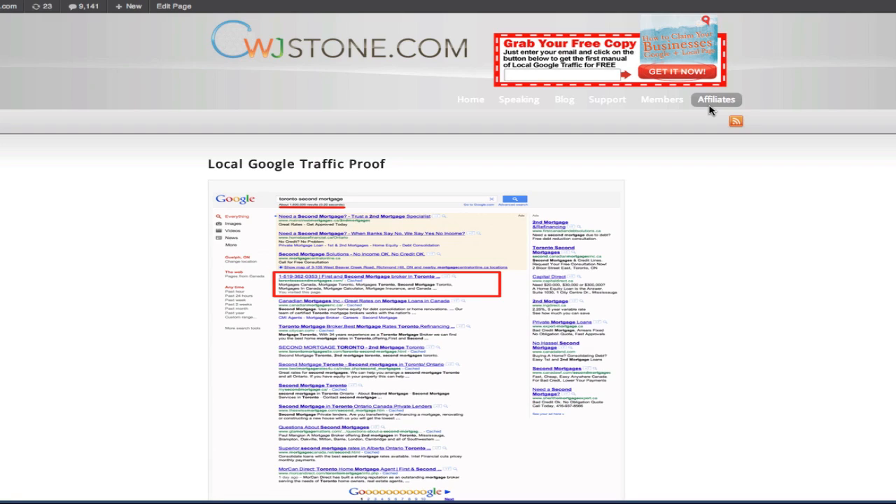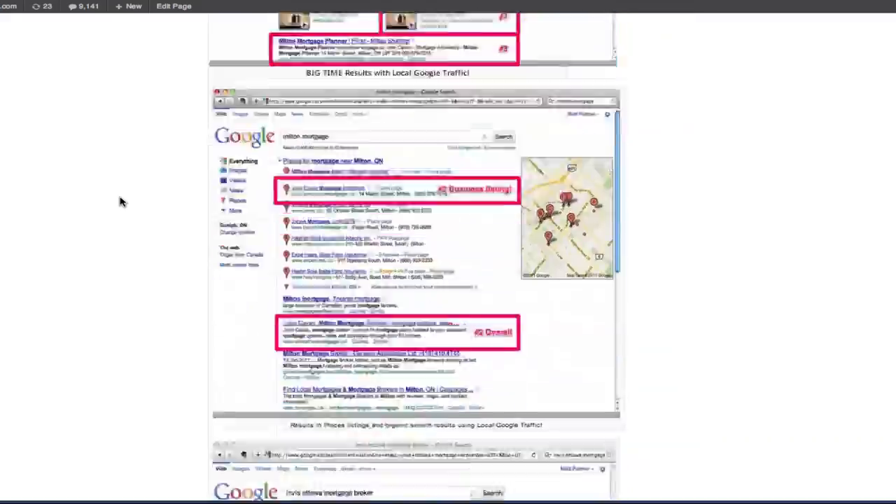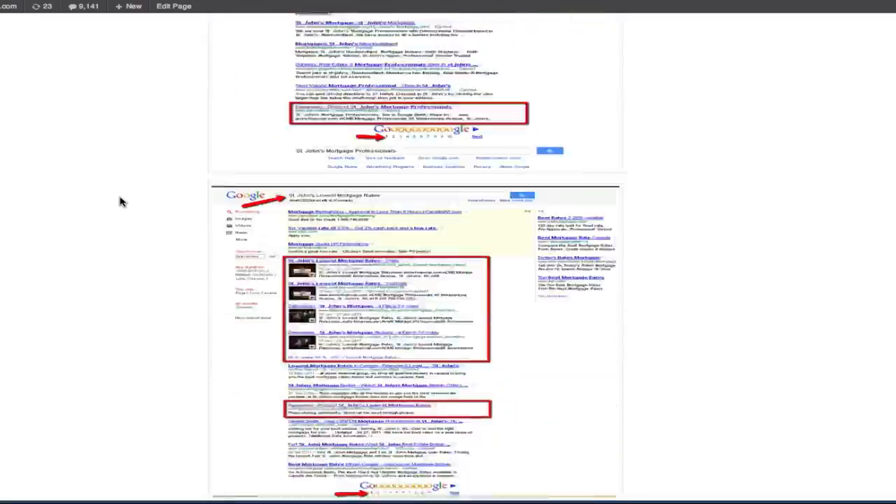We've done this for hundreds of clients; we've been in business for over five years. If you're interested in seeing some other case studies of people we've helped attain a front page ranking and business from that ranking, you can check cwjstone.com/proof and scroll through to see the different rankings we've been able to help local business owners get.